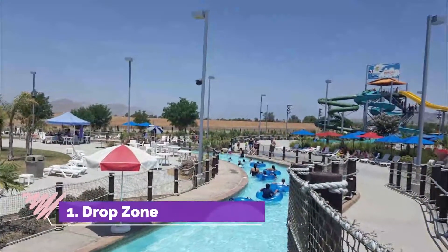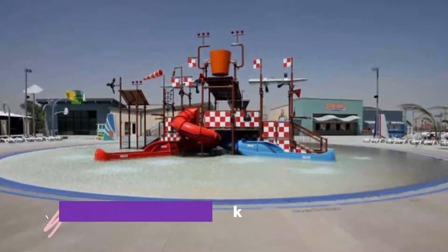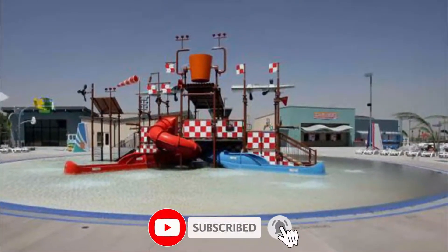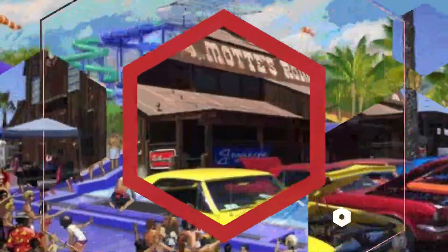Number one: Drop Zone Waterpark. Drop Zone Waterpark is an exciting family fun center in Menifee that offers a wide variety of high and mild thrill water rides, open to the public each year between May and September.